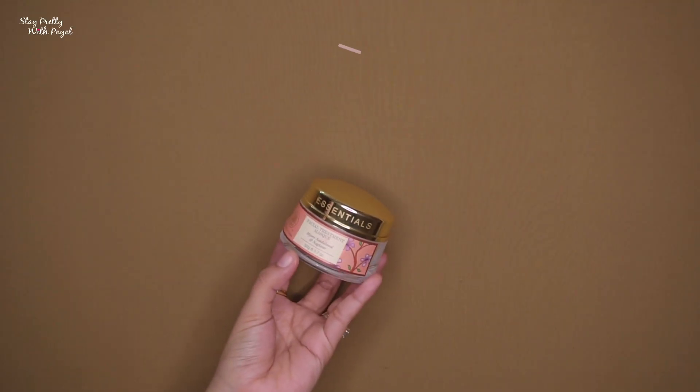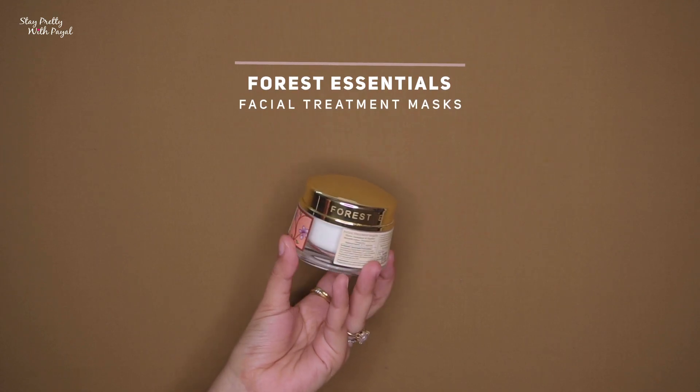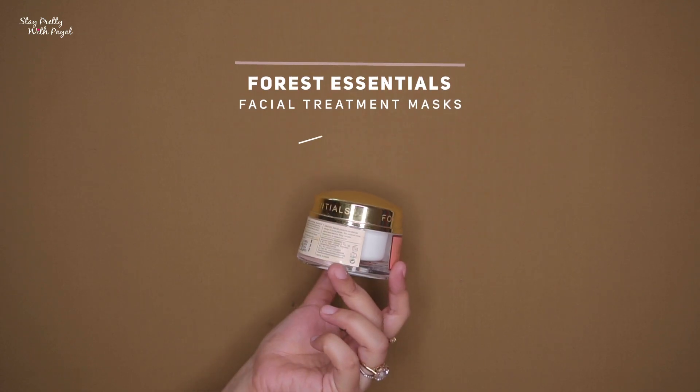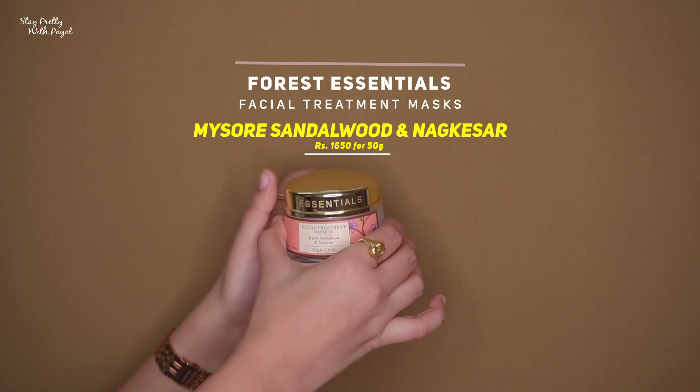Now coming towards the most expensive mask — this one is from the brand Forest Essentials. In case people aren't aware, I am in love with this brand. The things are expensive but I like to save and buy their products because they have shown me good results. All the products I've tried from the brand get a big thumbs up. This one is made for oily and acne-prone skin and they have won quite a few awards as well. The product is the Facial Treatment Mask with Masoor, Sandalwood, and Naag Kesar, and the price is ₹1650 for 50 grams.